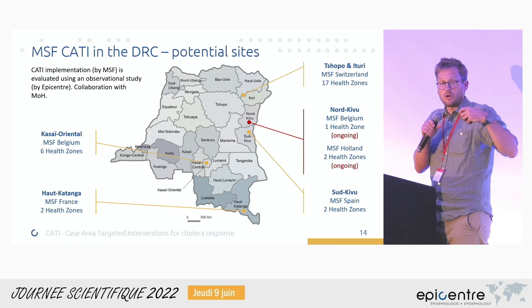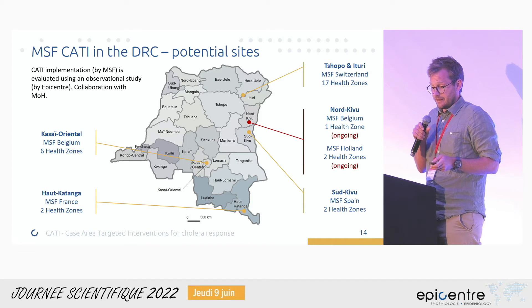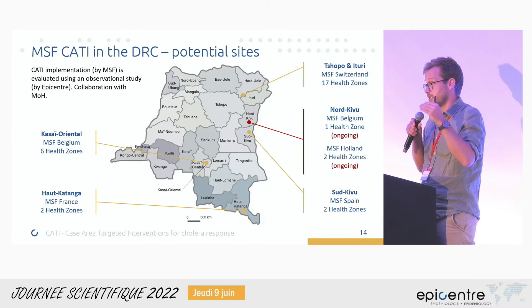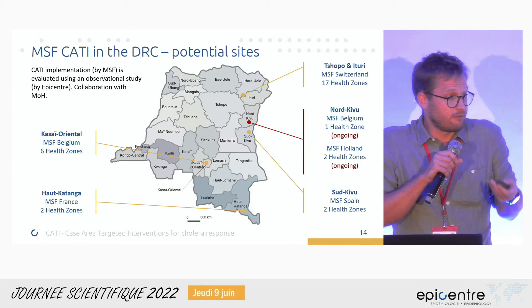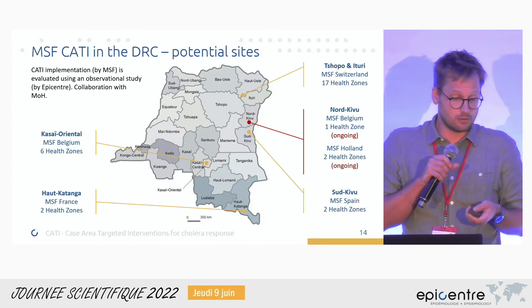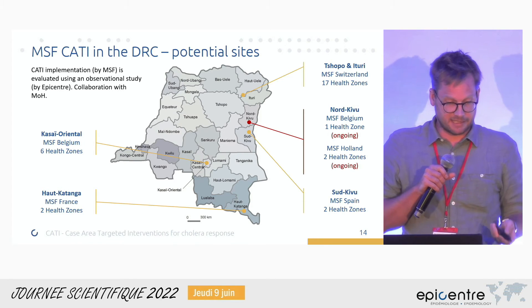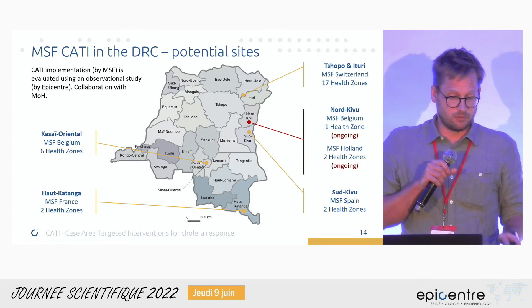From now on I will talk about the implementation in the DRC, which has already started. In the DRC there are a number of potential sites across different MSF operational centers where they want to do CATI if cholera occurs. In two of these places — both in North Kivu — the CATI intervention and our study have already started: in Goma, North Kivu, and in Masisi, North Kivu.